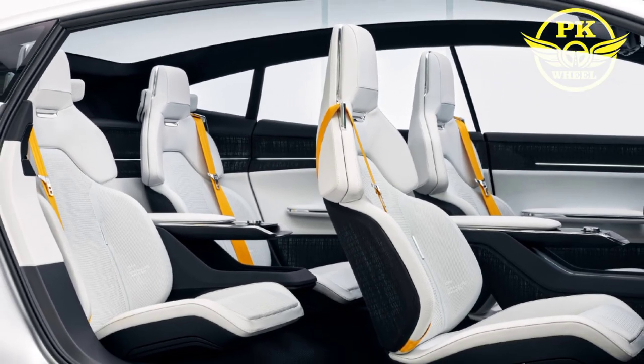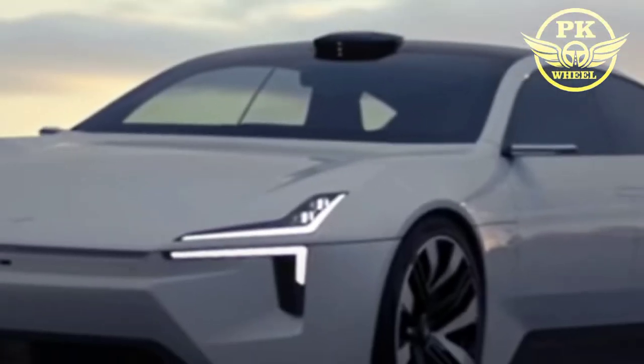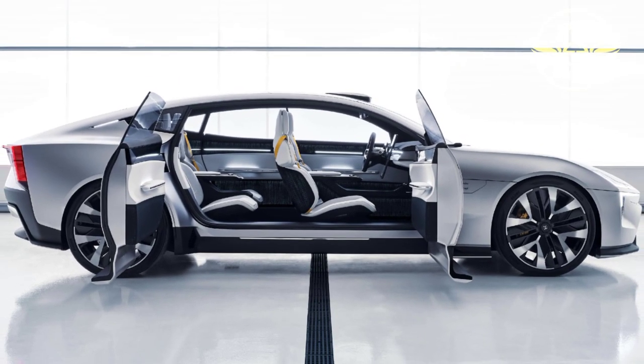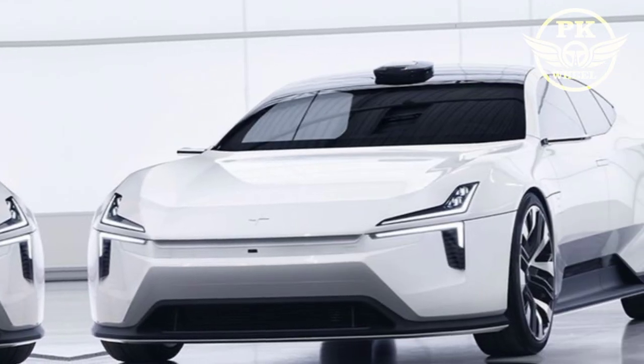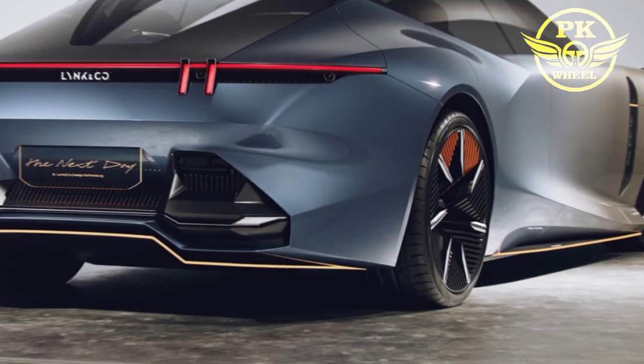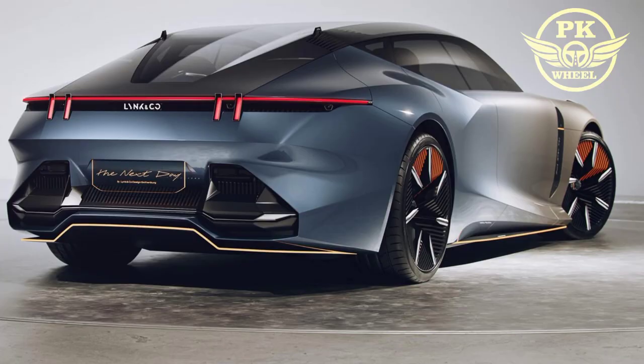The Polestar 5 is a true performance car. It has dual electric motors that produce up to 884 horsepower and 663 pound-feet of torque. The car can go from zero to 60 miles per hour in just under three seconds and has a top speed of 162 miles per hour. It also has a range of over 300 miles.